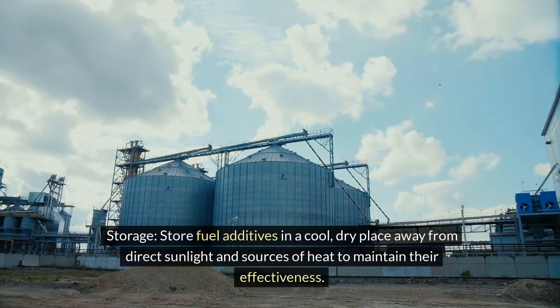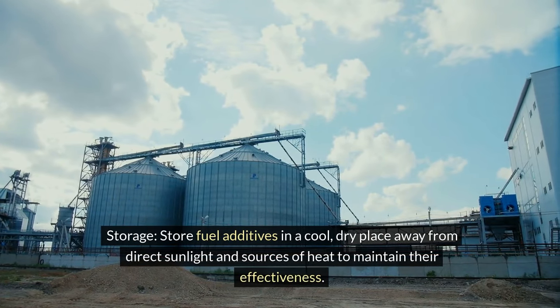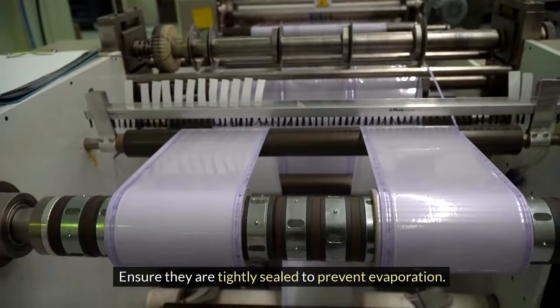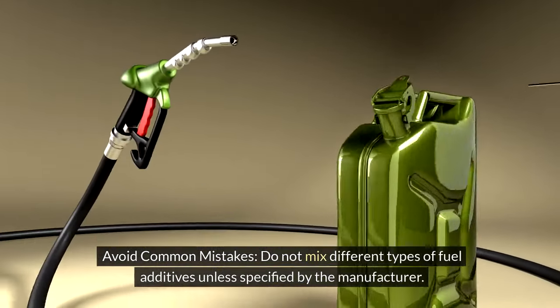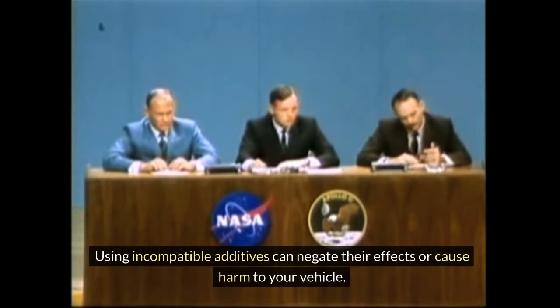Storage: Store fuel additives in a cool, dry place away from direct sunlight and sources of heat to maintain their effectiveness. Ensure they are tightly sealed to prevent evaporation. Avoid common mistakes: Do not mix different types of fuel additives unless specified by the manufacturer, as using incompatible additives can negate their effects or cause harm to your vehicle.